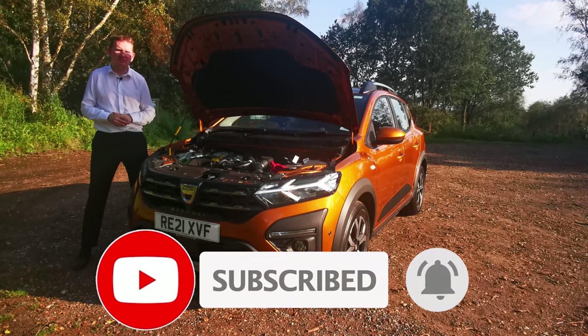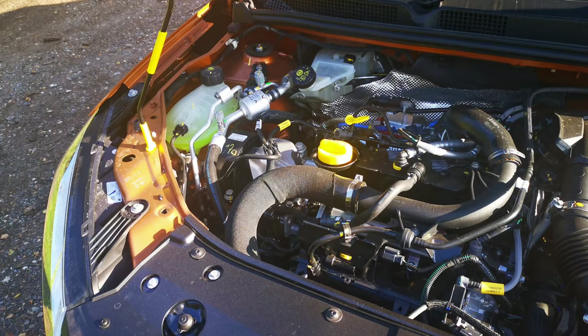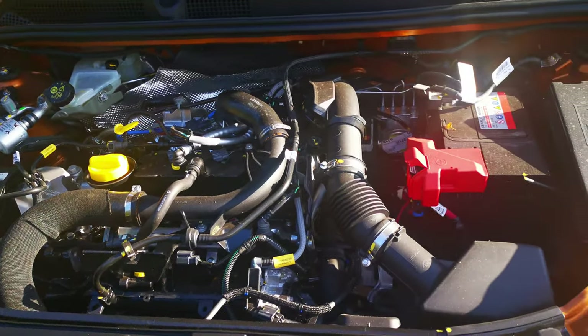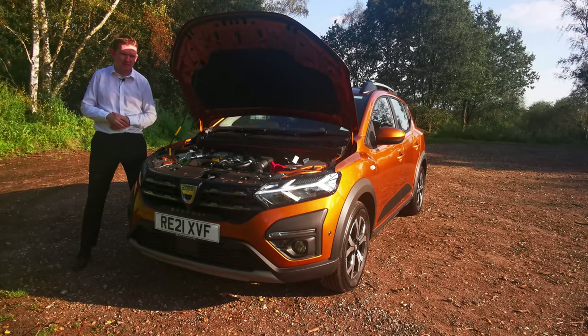Under the bonnet we have two very unique propositions. The first is a one-litre three-cylinder petrol engine which produces 90 horsepower, and this is mated to either a six-speed manual or a six-speed automatic gearbox.